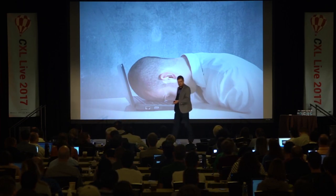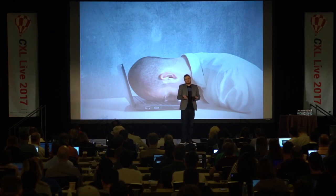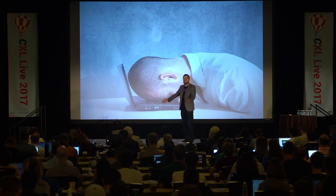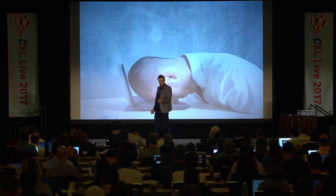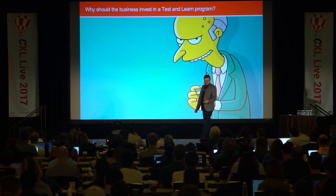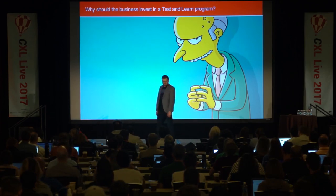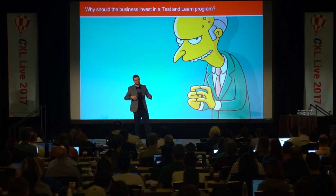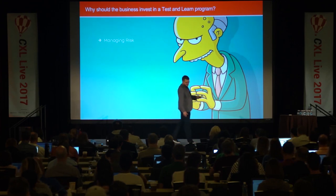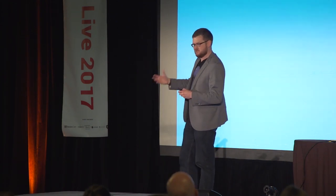We knew we had to change things. We had myself as a dedicated analyst and hundreds of developers building features on the site. We weren't testing enough, we were picking features to test based on whoever shouted the loudest, and the analysis was really hard work. So what we needed to do was get investment into the Test and Learn program from the senior leadership level. The first case I made was around managing risk — if you are not testing everything you roll onto your website, you do not know if it's helping or hurting the site. That really resonated with senior leadership.